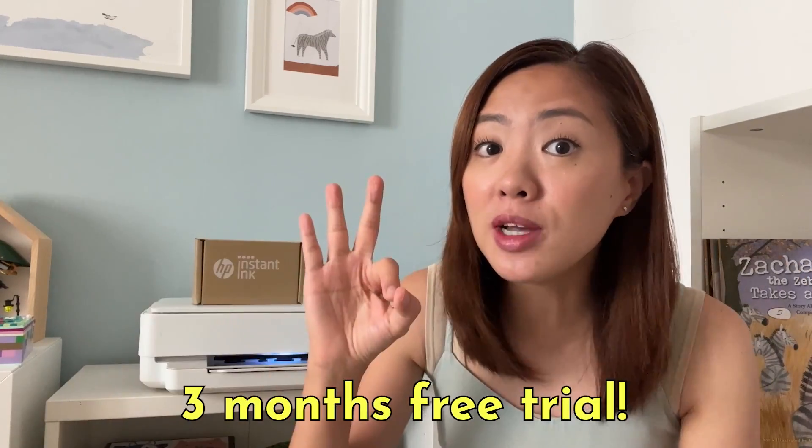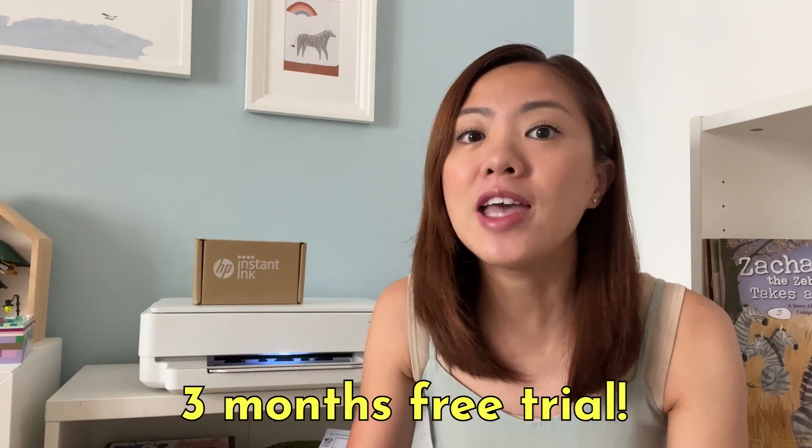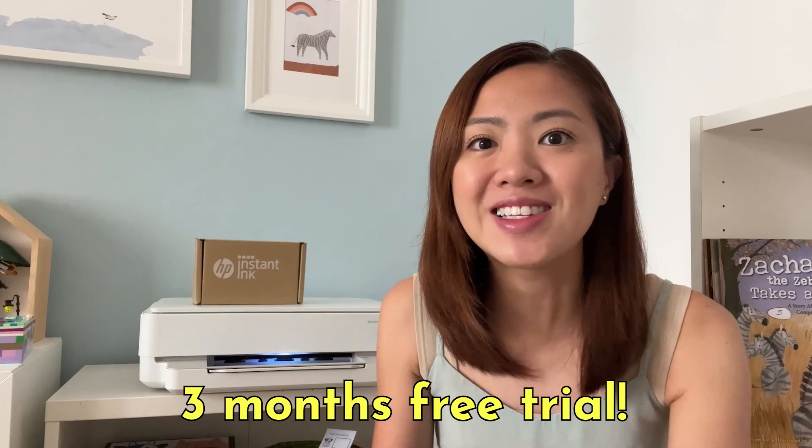To find out more about HP Instant Ink printers and their amazing ink subscription service, you can click the link in the video description below. There is an amazing 3-month free trial of their ink subscription service going on right now, and you definitely do not want to miss this offer.